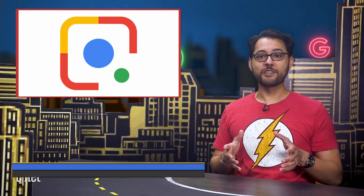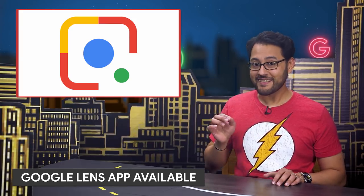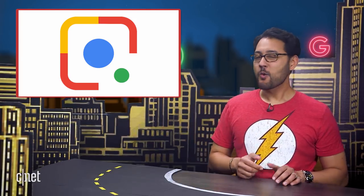Google Lens is a really cool feature. It seems as though someone at Google figured out that the super awesome thing that can identify what your camera's looking at was a tad bit difficult to find. I think we have some footage of how that meeting went.